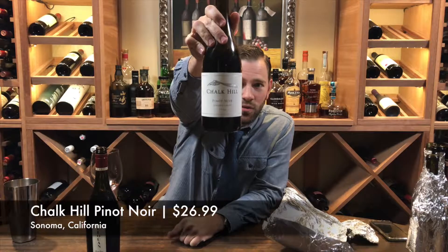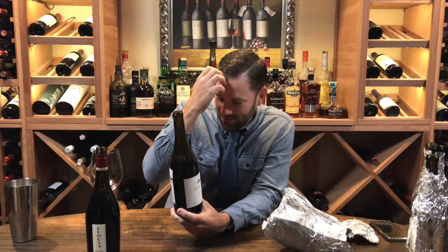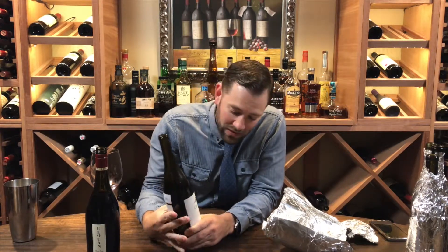Chuck Hill, $26.99, 90 points James Suckling. James, we were close. I would not call this a value, however — $26.99. It's good wine, well made. Very light, lighter style from the Sonoma Coast. There are better efforts out there for the money.